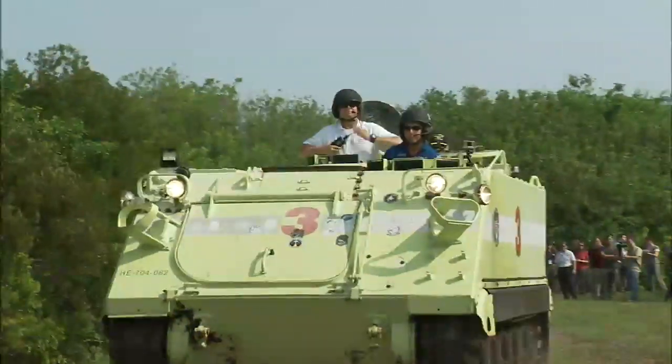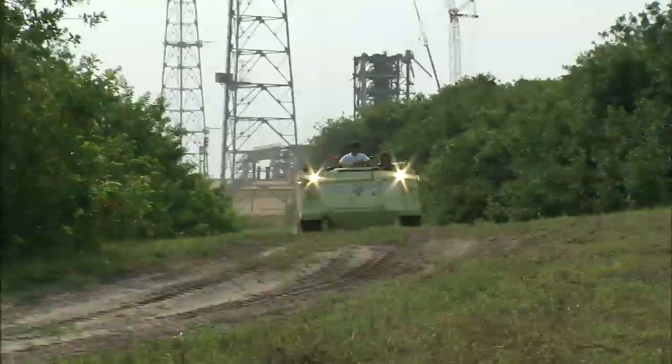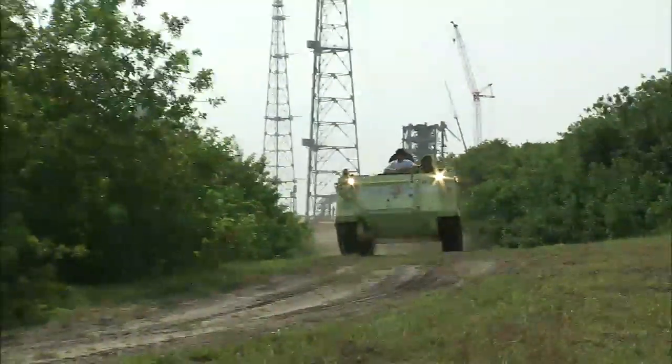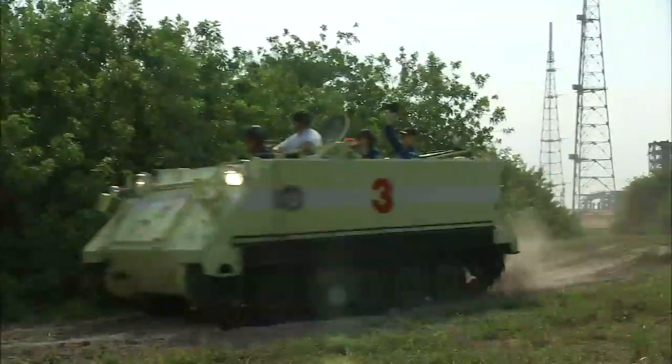On launch day, two would stand ready with teams of firefighters inside to dash in and rescue the astronauts. Another was based near the launch pad, empty, set up so the crews could drive away from danger themselves. The fourth was a spare.